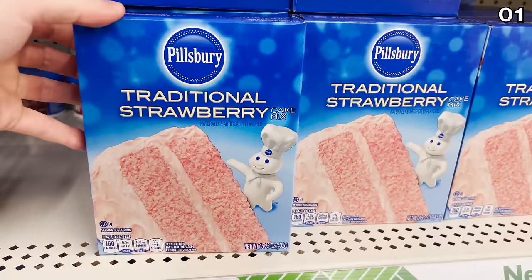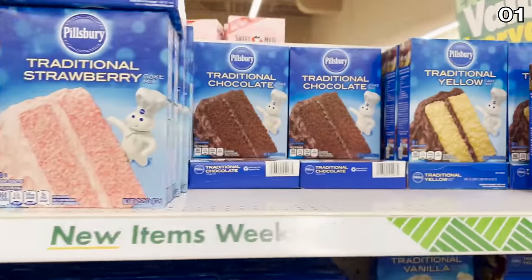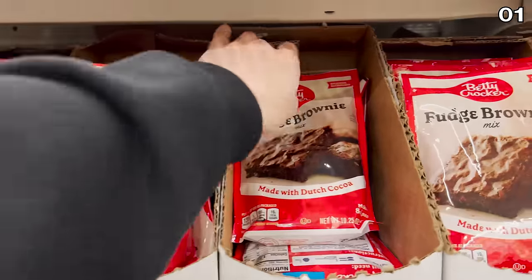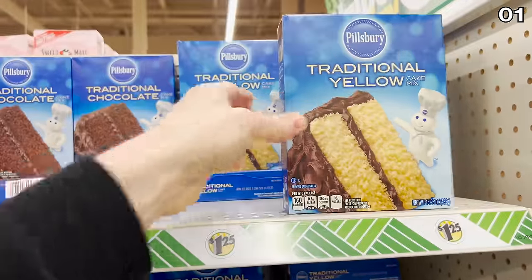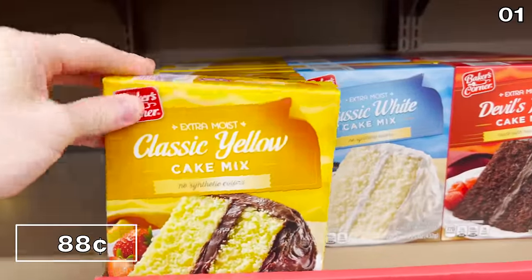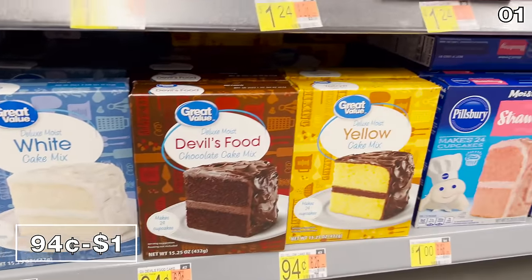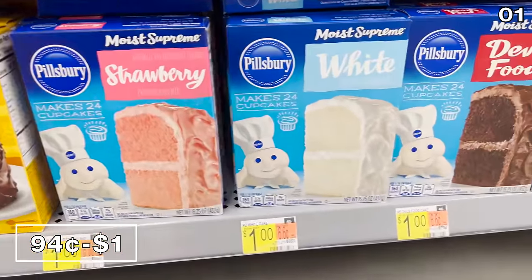In the first spot: baking goods. With the recent price increase at Dollar Tree bringing $1 items up to $1.25 each, cake mix and brownie mix are two prime examples of products you'd be better off buying elsewhere. Cake mix is now $1.25 at Dollar Tree, but at Aldi it sells for $0.88, and at Walmart it ranges from $0.94 for the store brand to $1.00 for the Pillsbury brand.